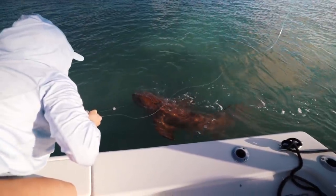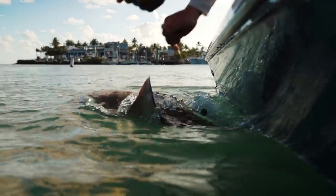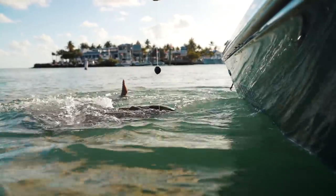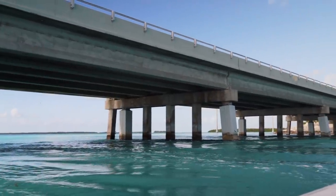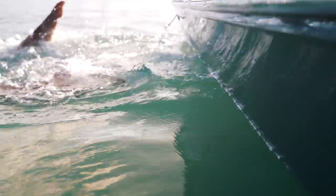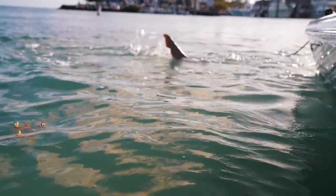That is massive — that is probably one of the biggest nurse sharks I think I've ever caught before. Wow, that's a massive one. You want to catch a big fish? Come to the bridge. Oh my goodness, that one's even bigger — there's like multiple. See you later, dude. That was sweet.